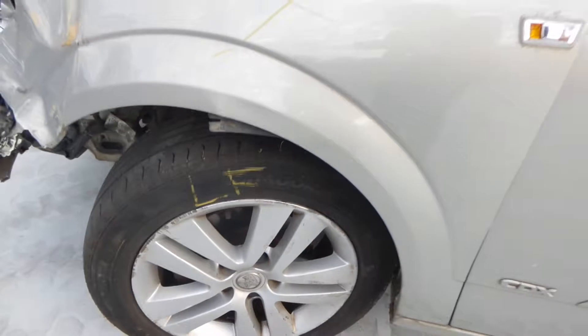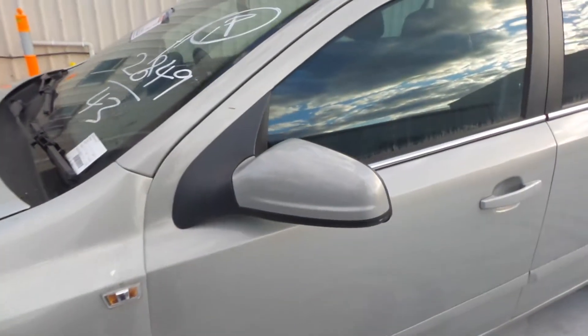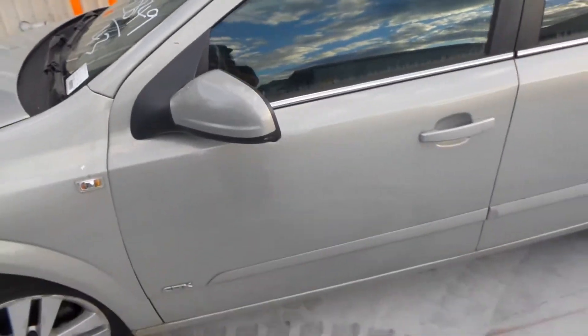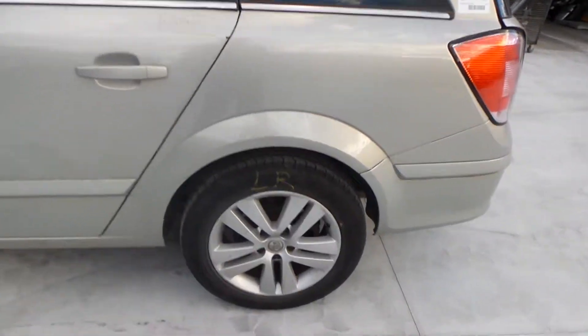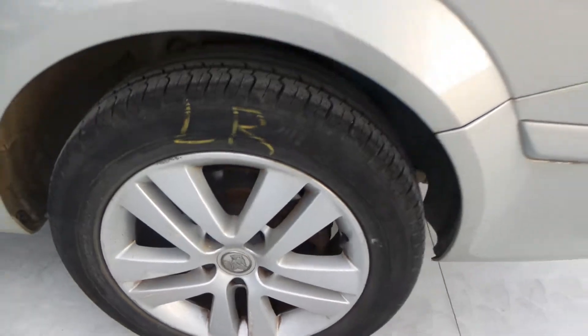This vehicle is fitted with 16-inch factory alloy mags. The left front has a bald tyre. Left power door mirror. Both left hand doors appear to have no damage. Left rear 16-inch factory alloy, good tyre.